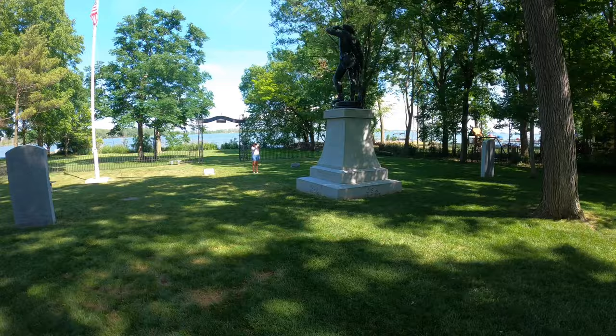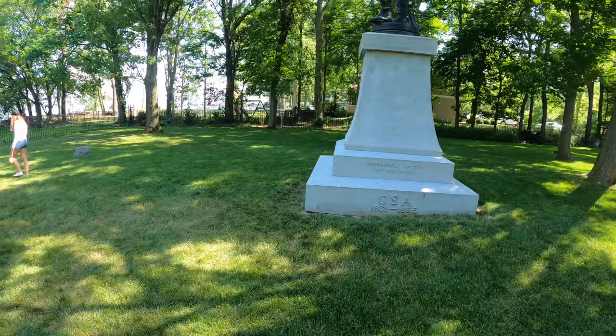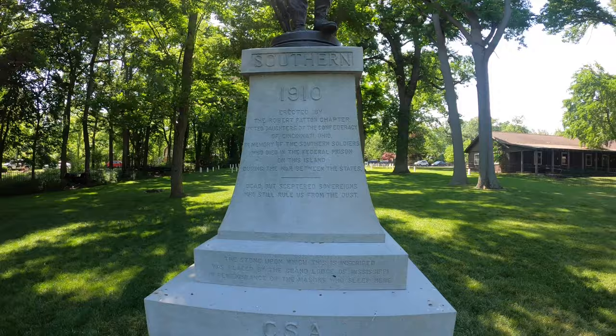Confederate soldiers — they were Masons. On the side here it says Southern 1910, directed by the Robert Patton chapter, United Daughters of the Confederacy, of Cincinnati, Ohio.